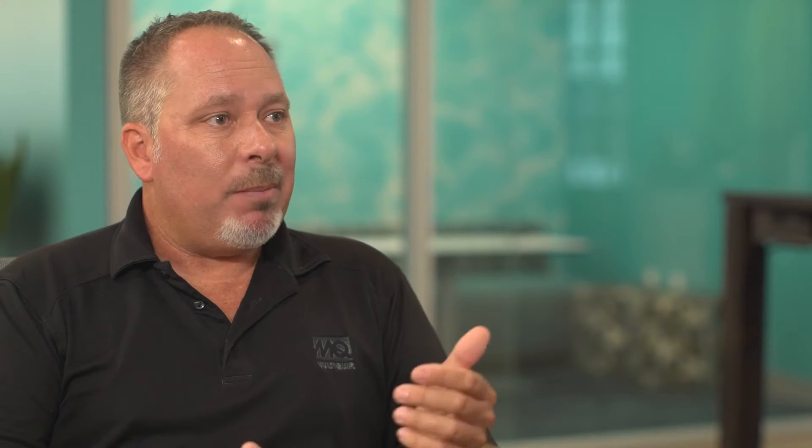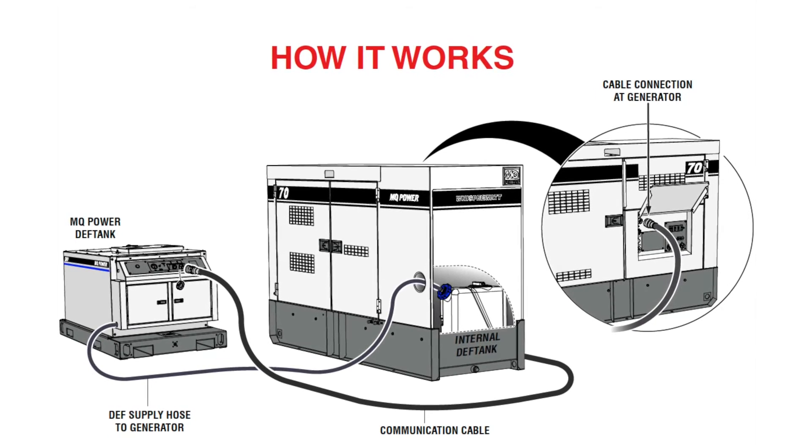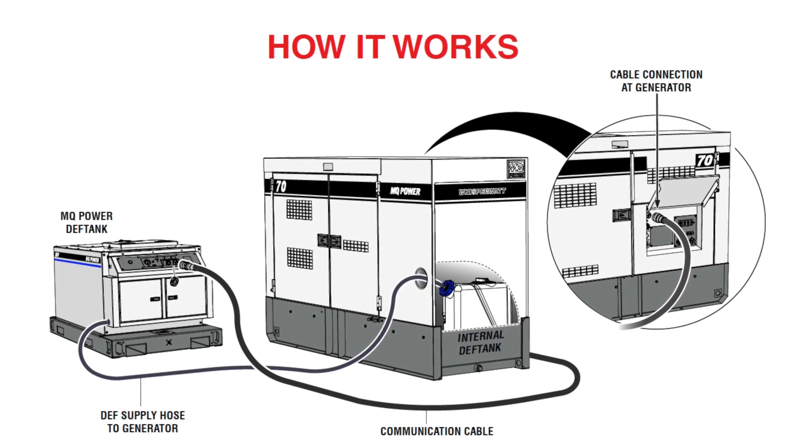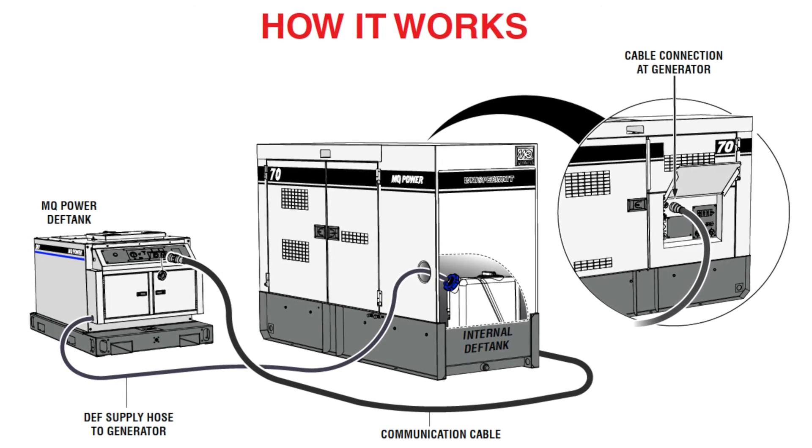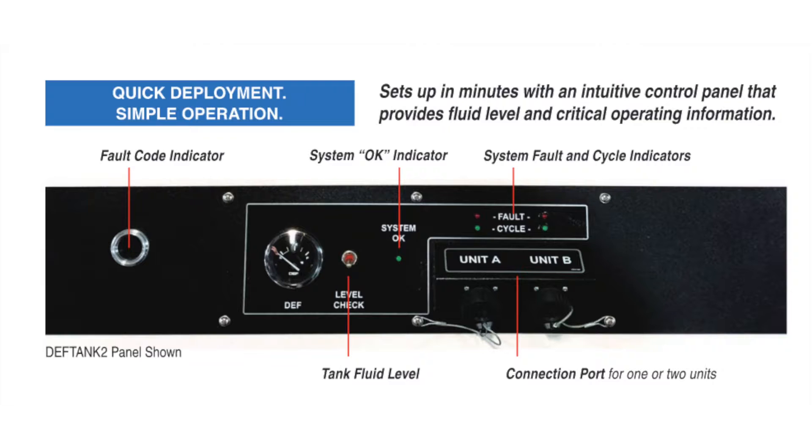It is also pre-programmed to dispense the right amount of fluid depending on the generator that you have. Let's talk about the connection because this is a very easy to use unit. You can't manipulate or touch the emissions equipment, so we came up with a way to deliver DEF fluid by running it through a line that actually drops into the fuel cap of the internal DEF tank. The way that it's monitored is with a communication cable through the CAN bus, monitoring low and high levels. It will fill when it needs to, but also has a safety shutoff to prevent overfilling.